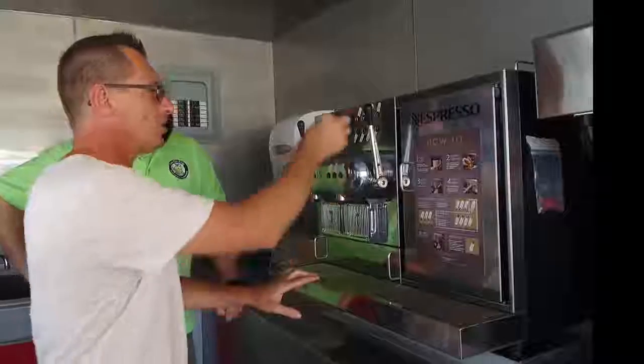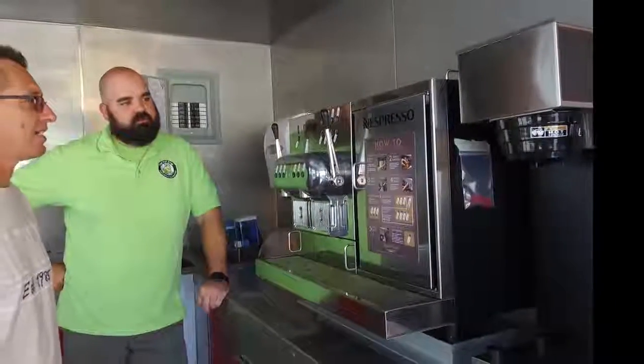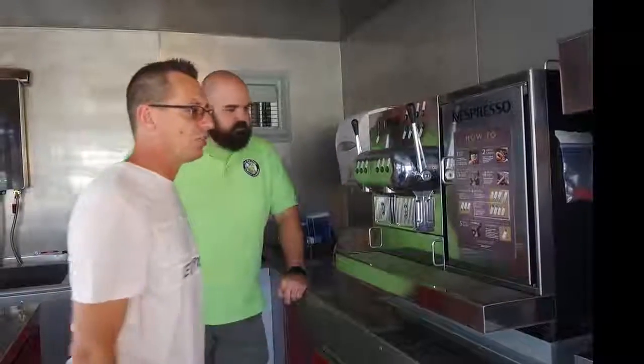We have a small capsule — we put the capsule in, put the handle down — and you can choose from around 12 different varieties: cappuccinos, iced cappuccino, coffee, espresso, just by pushing a button.